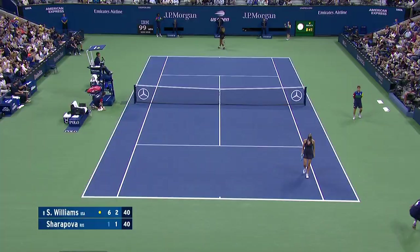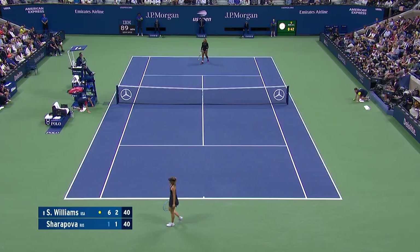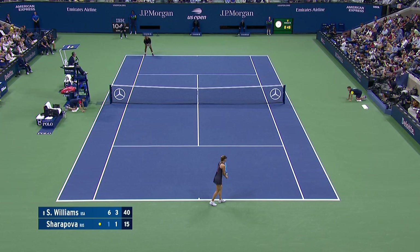Good shot. Hit the ball just a little bit shorter, right here. Not moving Serena — plenty of time.